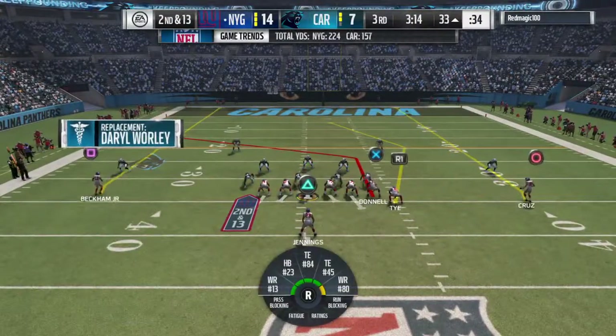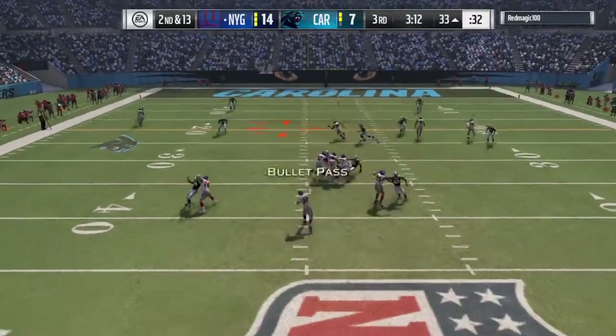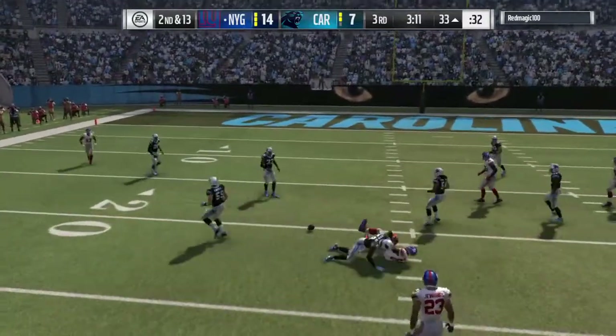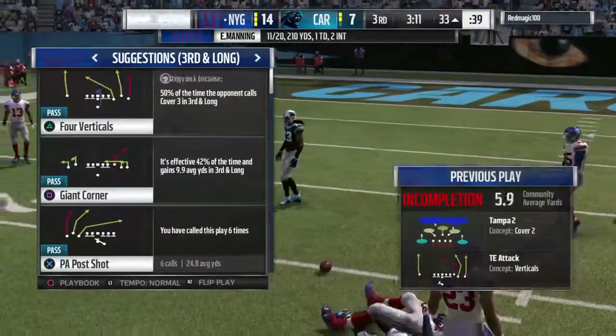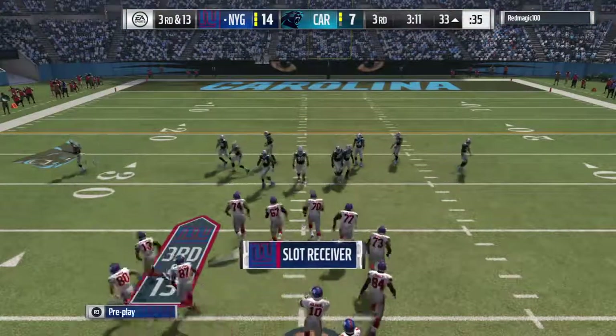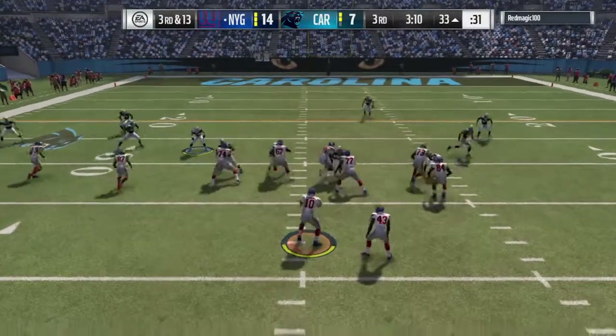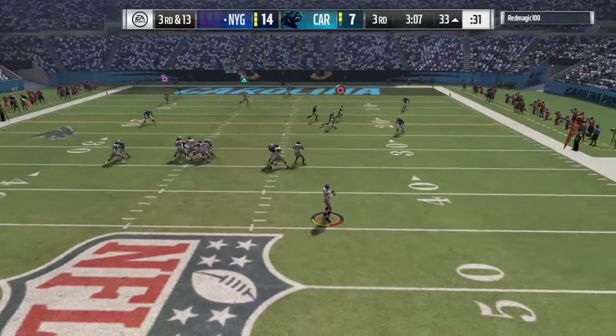They turned the ball over last time. See if they can avoid doing it here. Manning throws on second down, and a hit jarred it loose — it's incomplete. Larry Donnell was the one he was trying to get it to, and it's third down. Normally he's pretty reliable, usually catches what's thrown to him. On that play, he simply dropped it.